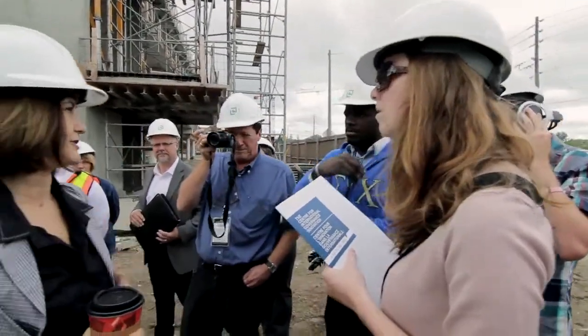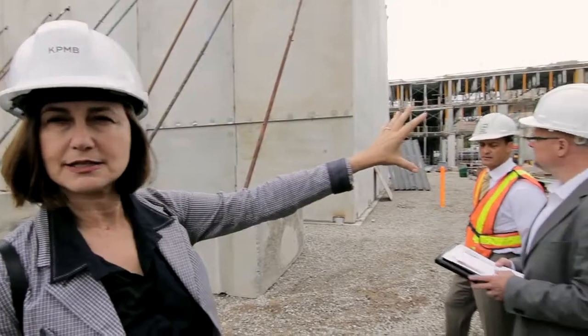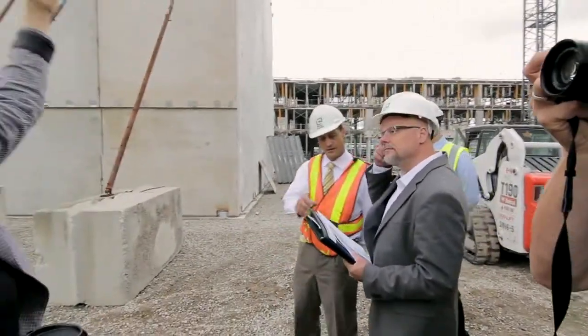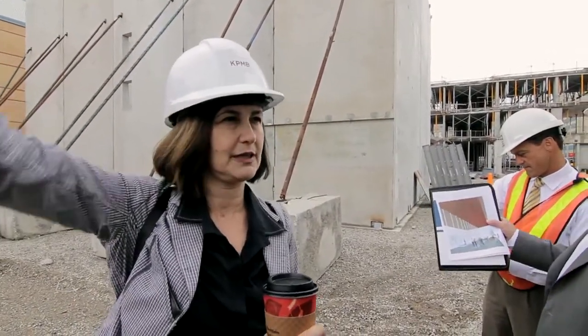This is the main entrance to the school. When you enter here, you will see into the courtyard, which is like a sanctuary for the school. The ceiling here will be clad in wood, and there's a huge cantilever that comes out, which is also clad in wood from the underside.